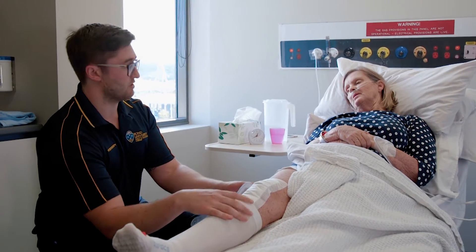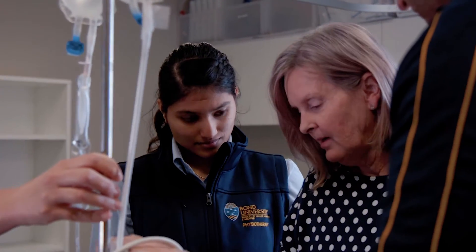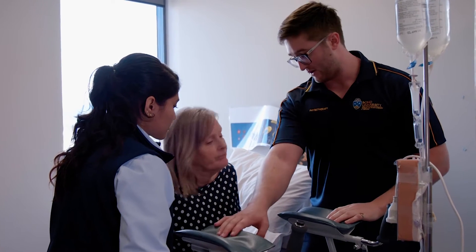Doing simulation really helps the students — it makes a difference in how they communicate with the patient, and how they're able to handle the different scenarios that may happen. It gives students an opportunity to practice a real-life scenario in a safe environment, limiting the risk of any harm to the patient.